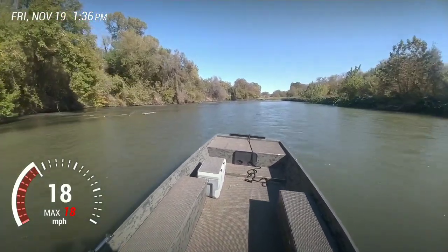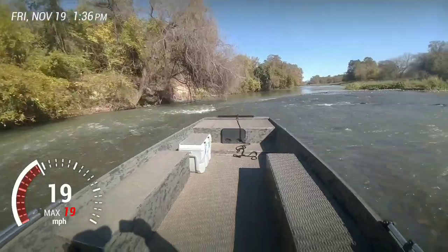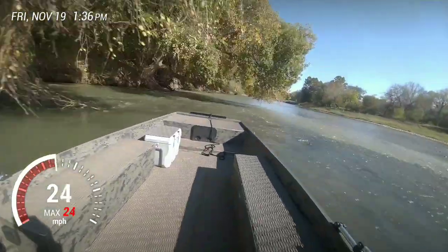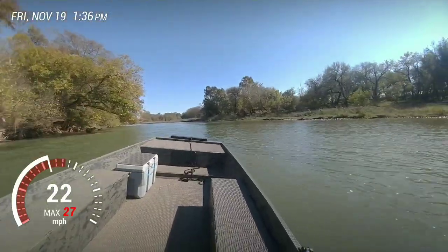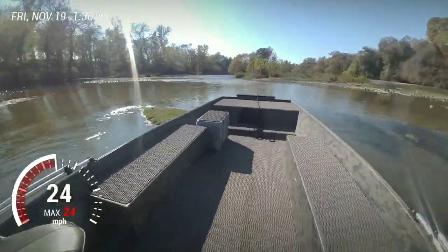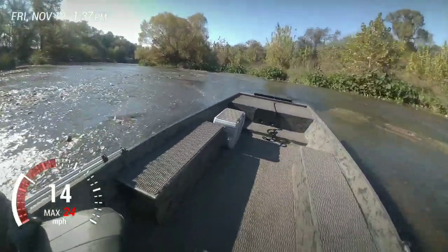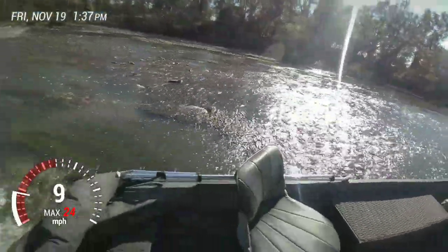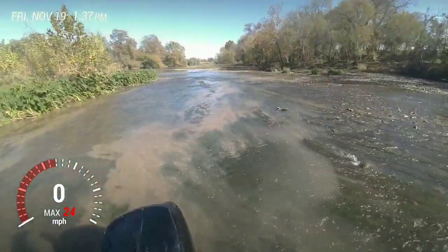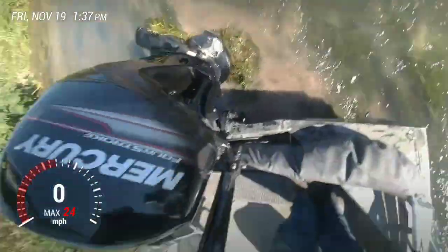I'm going to try to just hit it sideways and go to the right of those trees — sit down for this. Woo hoo hoo! I guess that's what we're going to do. I guess that's a dumb idea. Dumb, dumb, dumb. The vegetation is what killed me, and about an inch of water — that killed me too. I'm barely clogged up.